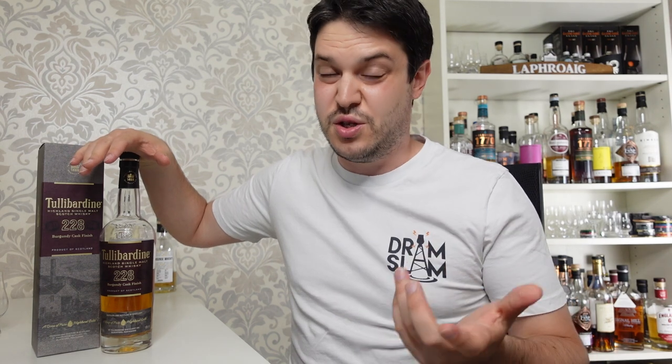This one here is the 228. I've already covered the Sovereign and the 225, so if you're interested in those you can go and check those out on the channel as well. I'll be covering the 500 at some point in the near future. But today we have the 228 and this is the burgundy cask finish.